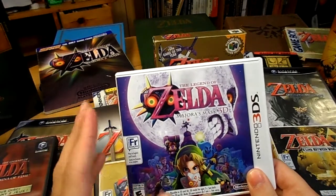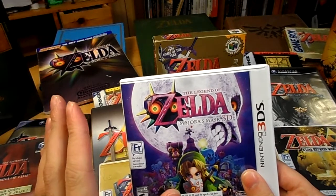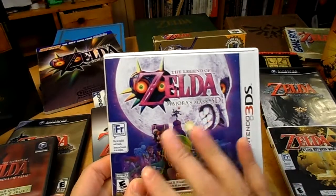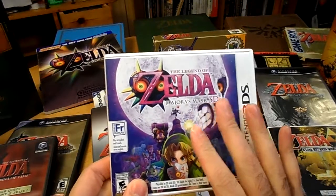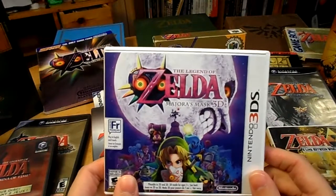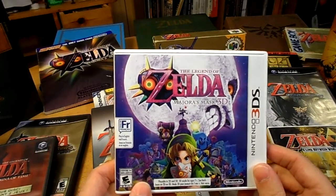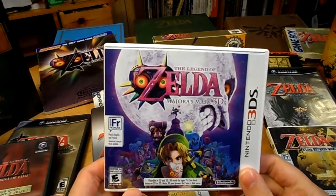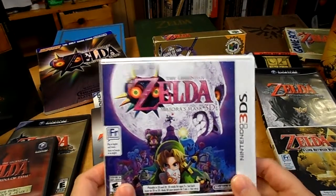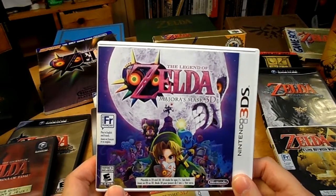For those of you who played the N64 version, there were only two ways to save. There was using the Song of Time to go back to the dawn of the first day, because the game has a three-day mechanic where you keep looping and repeating. If you get too close to the end of the third day you have to go back to the dawn of the first, and you lose some things like your ammunition and any rupees you didn't save at a bank. The other way was the owl statues, which you could use.